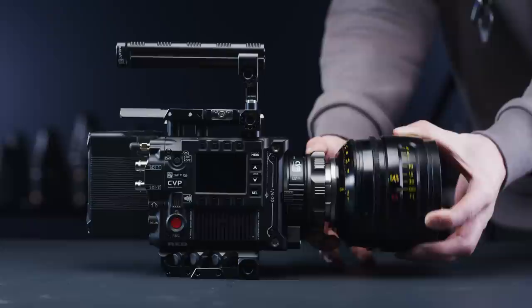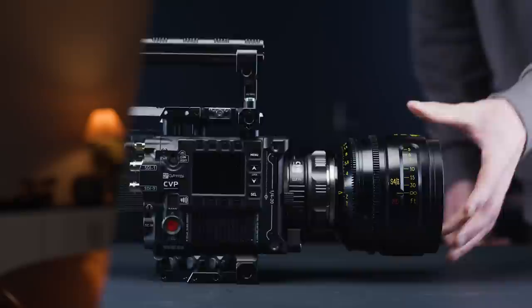The original Cooke S4s were released all the way back in 1998, when Les Zelen, a distributor of Cooke lenses in the US, bought Cooke with the hopes of reinvigorating the brand, and the S4s were the first major step in that direction — and they were a pretty big step.